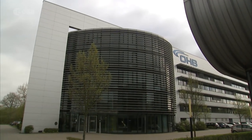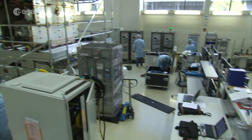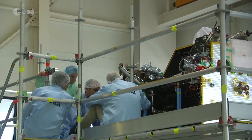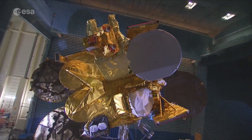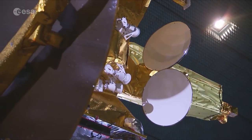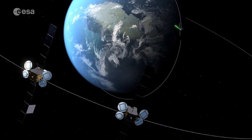In an OHB system cleanroom in Bremen, Germany, a small geo-platform is being assembled and tested. It will carry the second node of the European data relay system, EDRSC. The first node, EDRSA, was launched as a hosted payload onboard a Eutelsat satellite in 2016, making EDRSC the first ever dedicated EDRS satellite.